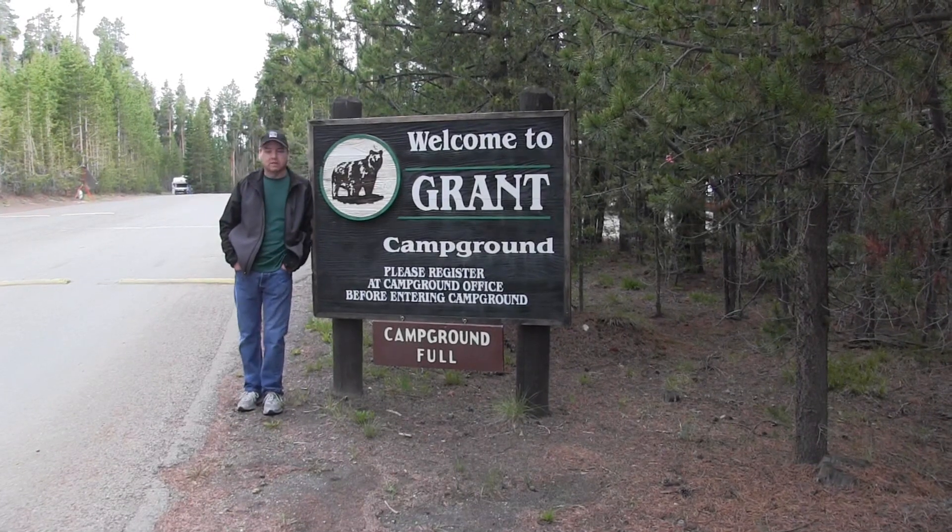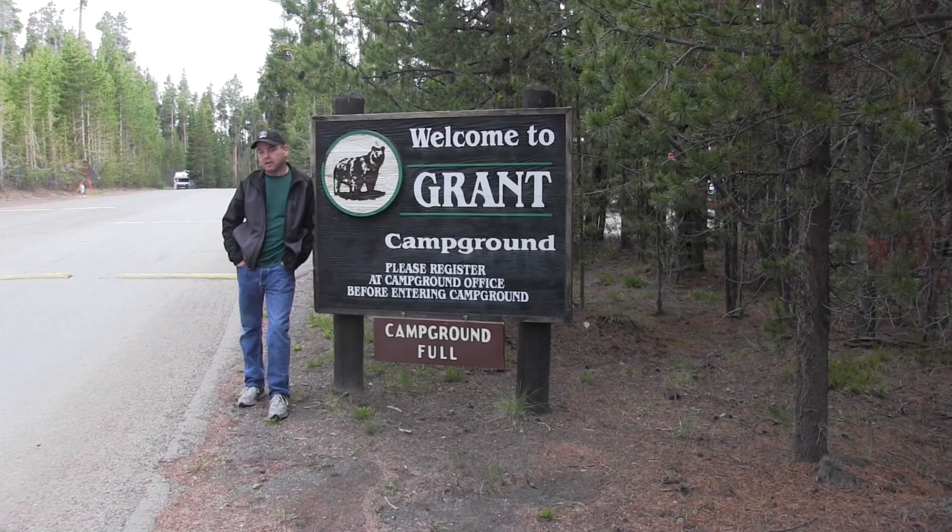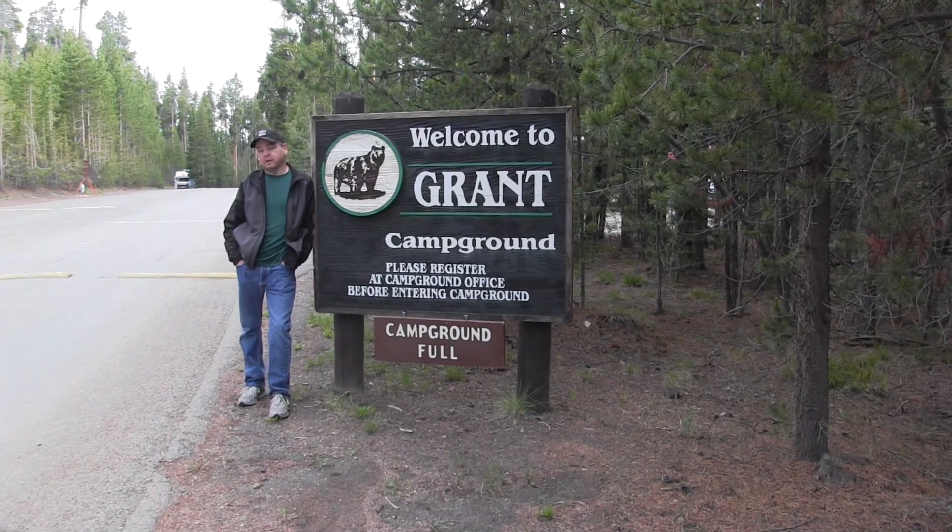Welcome to Rough Riders. I'm Jay Taylor. This week we're staying at Grant Village Campground in Yellowstone National Park and we're going to cover what you need to know before you go, so stick around.